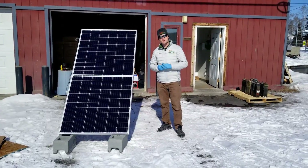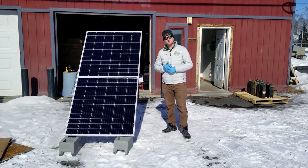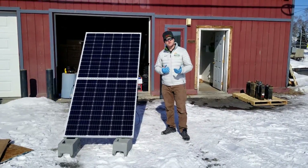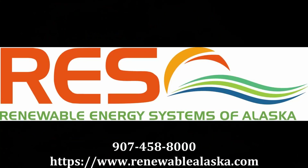Thanks for joining us today. Again, I'm Steven with Renewable Energy Systems of Alaska. Visit us online at renewablealaska.com, follow us on Facebook, and let's go Solar Alaska! Thank you! Stay tuned!